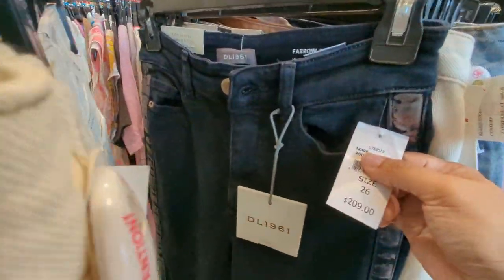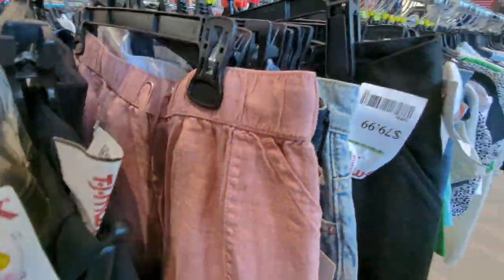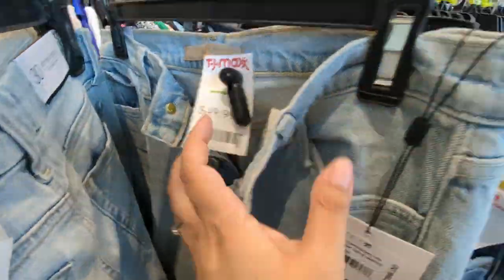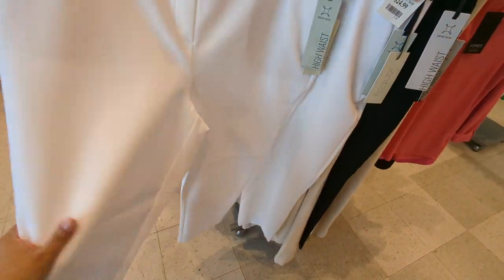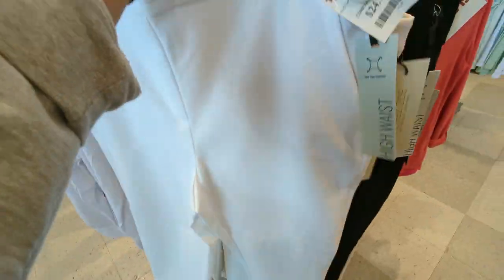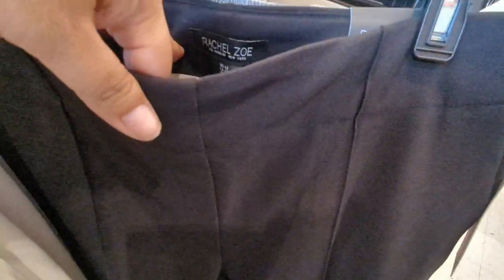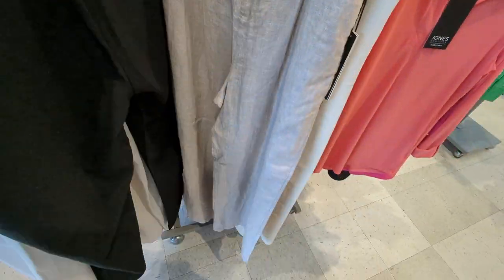Some DL 1961s — those are like $200 jeans at retail. I haven't tried those on yet — let me know if they're any good. I found some pants here — those are white, and I like the idea of white pants but I can't — I'll just get them dirty. They did have the black version — same brand, Rachel — so I ended up picking those up. Some more linen pants — I like these but I'm looking for black.